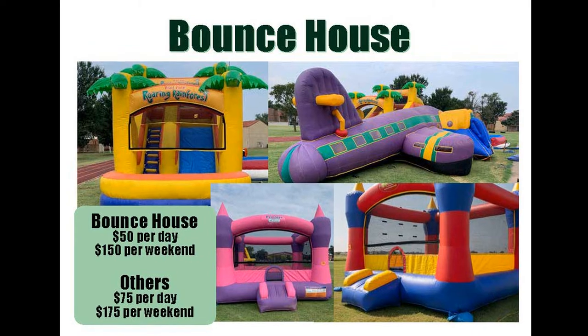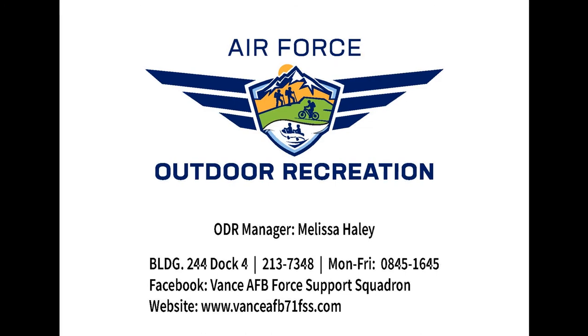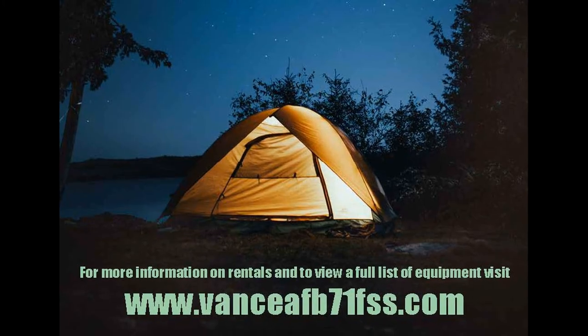Inquire at Outdoor Recreation for availability. Outdoor Recreation is your passport to fun and adventure. Stop by and inquire about our rentals or exciting unique Outdoor Recreation opportunities. Start your adventure today.